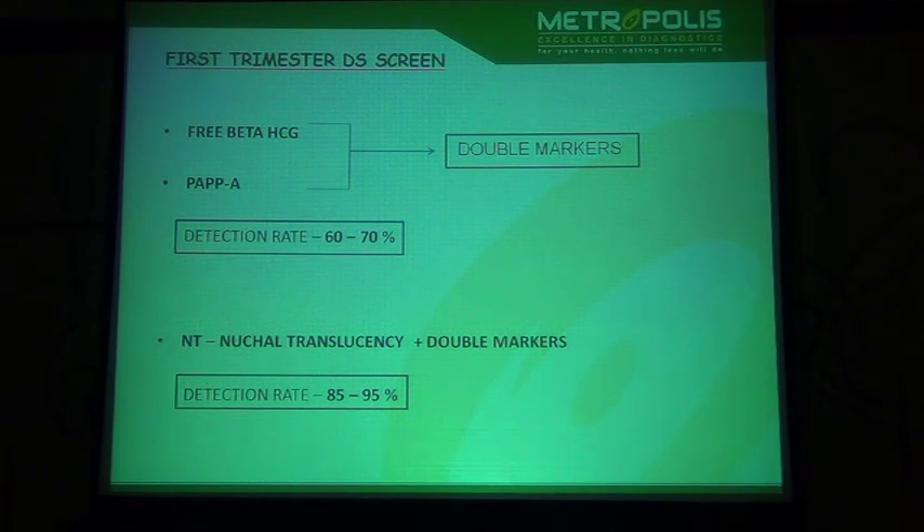You may wonder why researchers went on to explore a first trimester screen after a well-established second trimester screen. The logical reason is that first trimester screening allows for earlier detection and safer termination. This way, they can avoid the mental anguish that pregnant women and their husbands undergo while waiting to know whether they are at risk of having a Down syndrome baby.